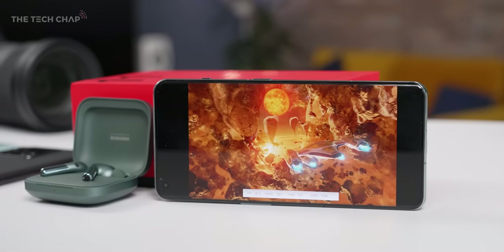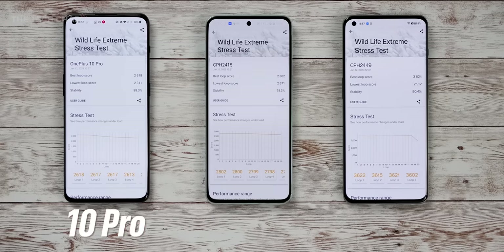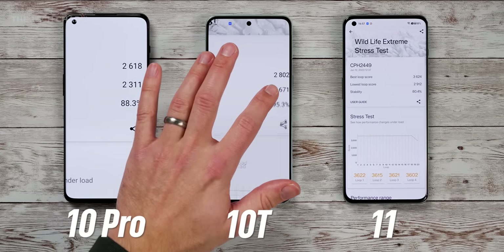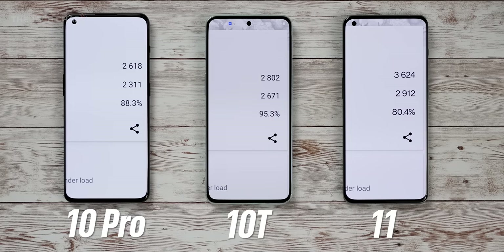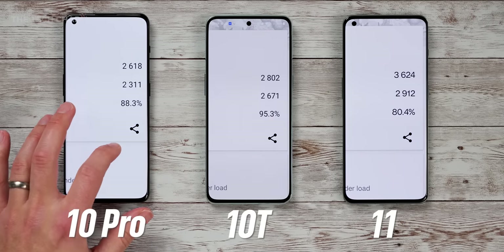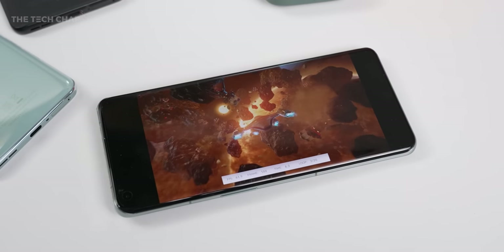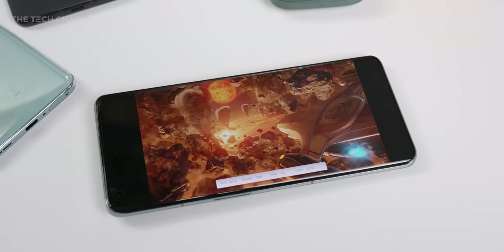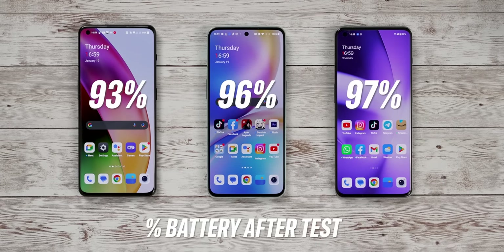So just how fast is this new OnePlus 11? Well, let's put it to the test. In my 20-minute 3DMark Wildlife Extreme Stress test, it's 38% faster than the 8 Gen 1 in the 10 Pro, and 30% faster than the 8 Plus Gen 1 in the 10T. Now, the stability score is lower so it's throttling more, although really only at the end of the test, but the scores are consistently higher, and we're looking at a bump from 22 to 27 frames per second. And it's more efficient — the same test used 7% of the battery on the 10 Pro, 4% on the 10T, and 3% on the 11.